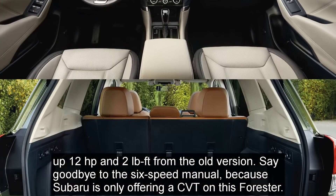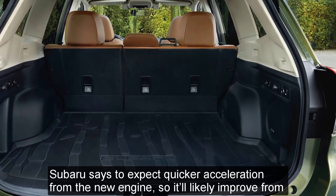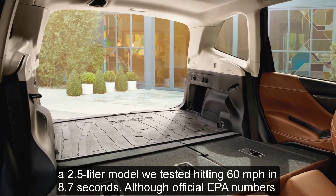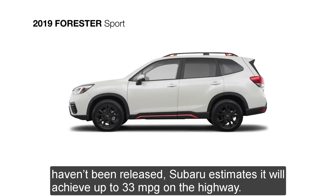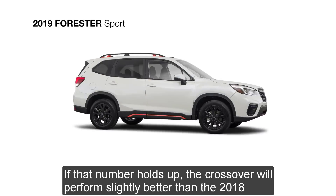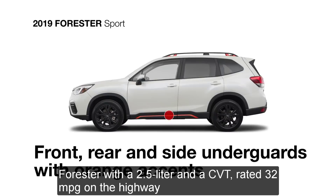Say goodbye to the 6-speed manual, because Subaru is only offering a CVT on this Forester. Subaru says to expect quicker acceleration from the new engine, so it'll likely improve from the 2.5-liter model we've tested, which hit 60 miles per hour in 8.7 seconds. Although official EPA numbers haven't been released, Subaru estimates it will achieve up to 33 mpg on the highway — slightly better than the 2018 Forester with a 2.5-liter and CVT, rated at 32 mpg on the highway.